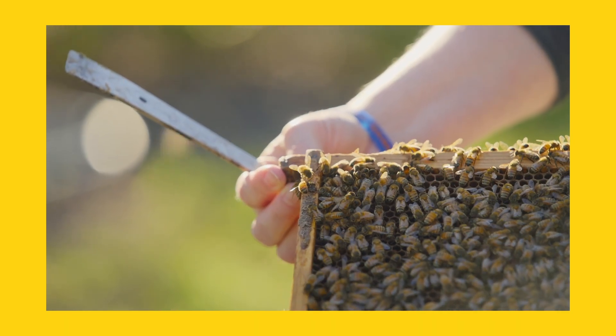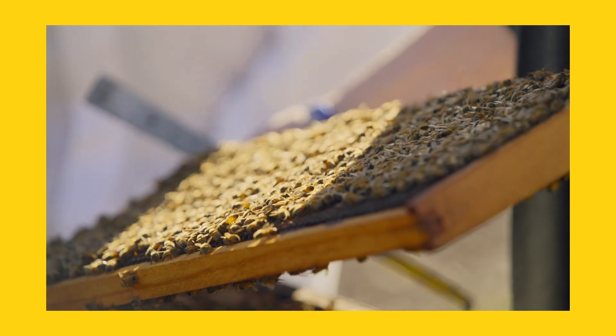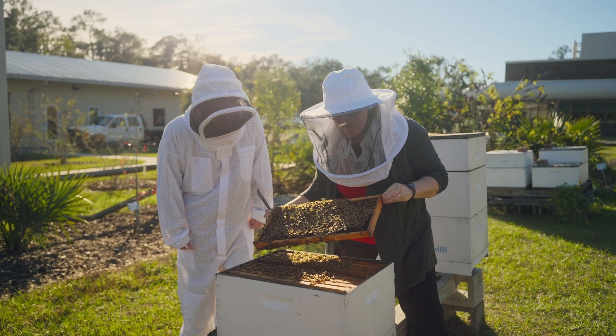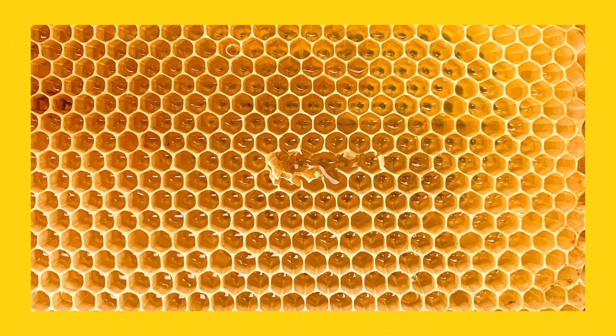Today we're going to take a look at some of these honeybees. Now the ones that you're looking at are the adult bees. How many do you think are there? Oh my, there are hundreds if not thousands on this one frame. Now Wes, can you tell me what this frame is made of? A honeycomb? Honeycomb.